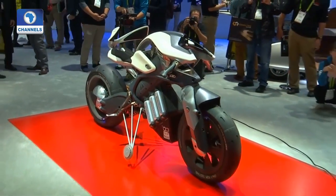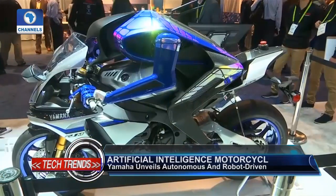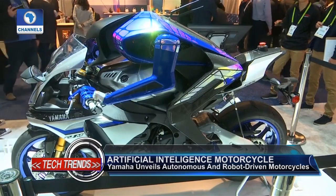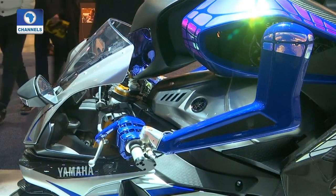It also comes to or goes away from the rider when called or sent away. Also brought to CES by Yamaha is Motobot Version 2, which is a robot that actually rides a standard motorcycle without undergoing any fundamental modification to the motorcycle. It's tremendous robotic technology that Yamaha is working on.